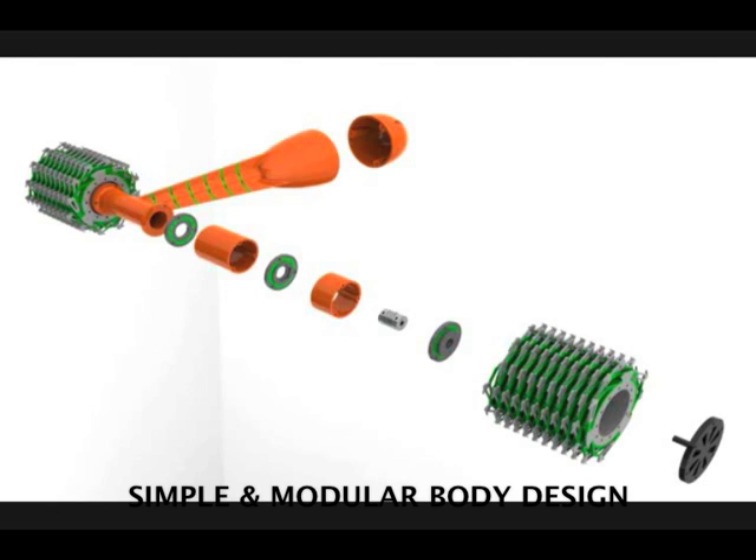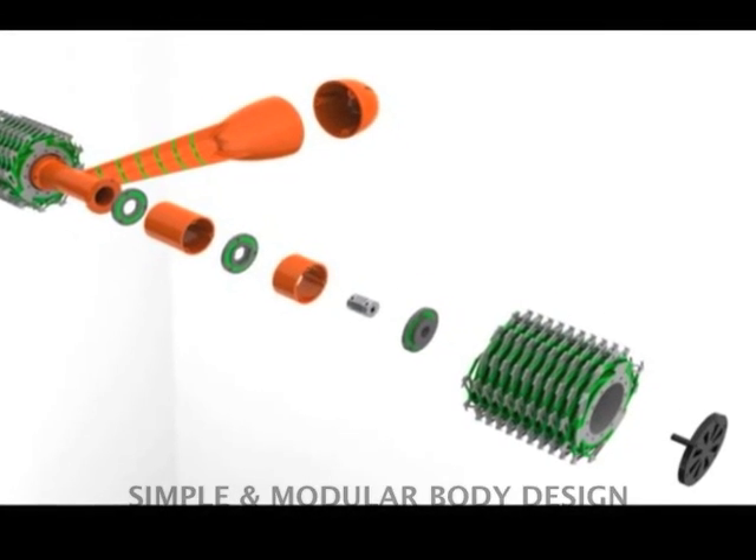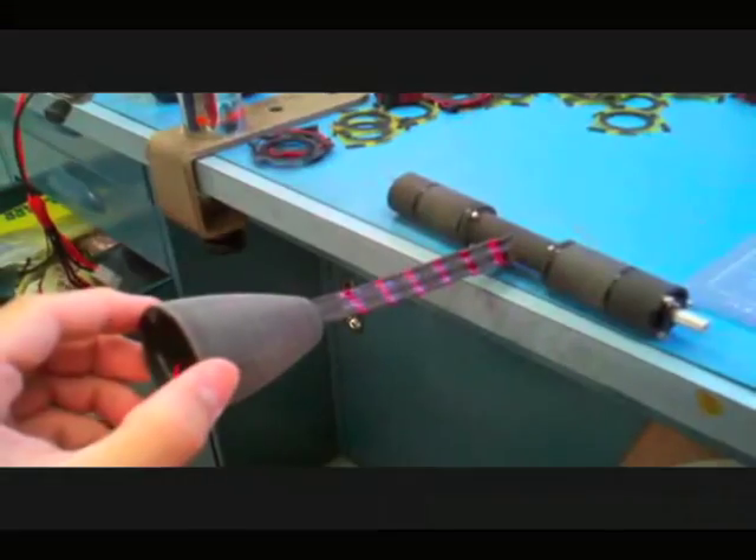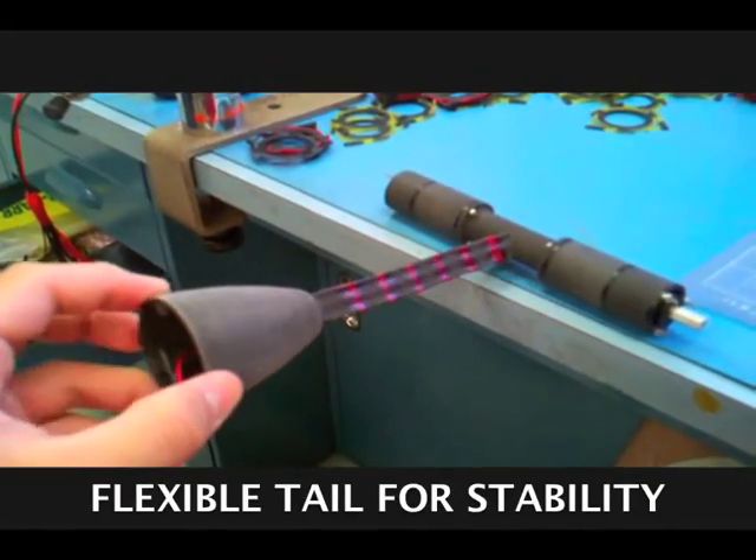The body of DROP is straightforward and modular. A two-wheel, two-motor design was used for simplicity. The tail is flexible and aids in climbing and impact absorption.